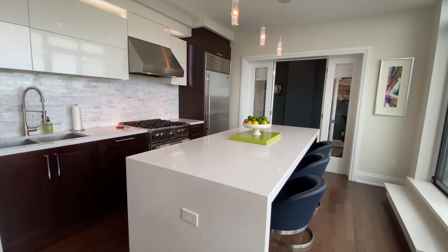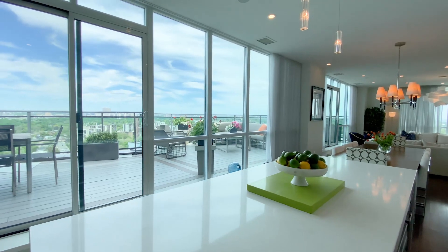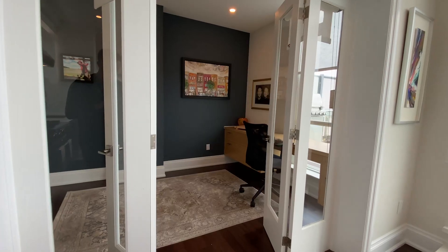The kitchen includes a waterfall island, Wolf appliances, and flows perfectly into the dining room, balcony, and a large office den.